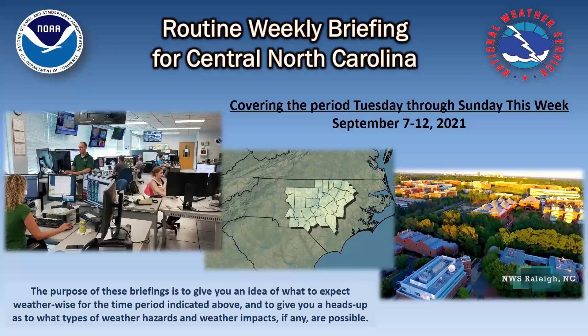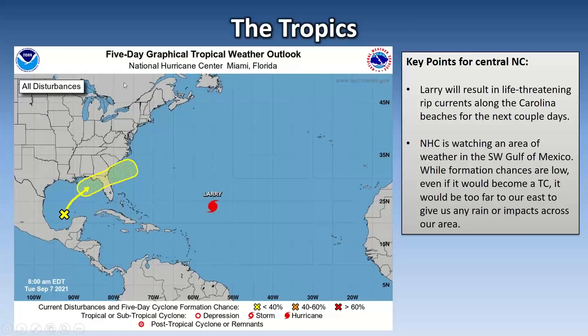Let's jump right into the tropical situation. We have Larry out there at roughly 25 North and 55 West. Despite the fact that it's well away from the East Coast, there's a lot of energy headed back toward the East Coast, so that's going to give us some life-threatening, dangerous rip currents along the Carolina beaches the next couple of days. There have been numerous water rescues in the last couple of days.